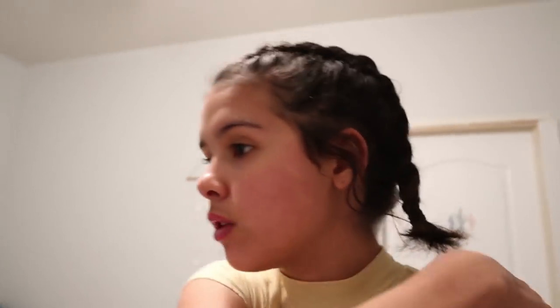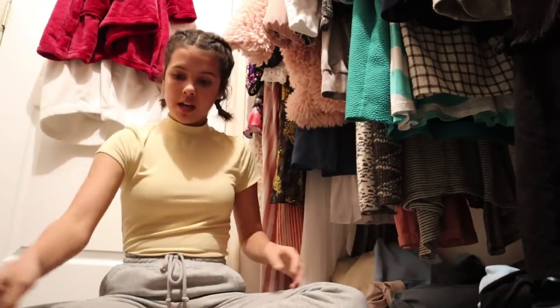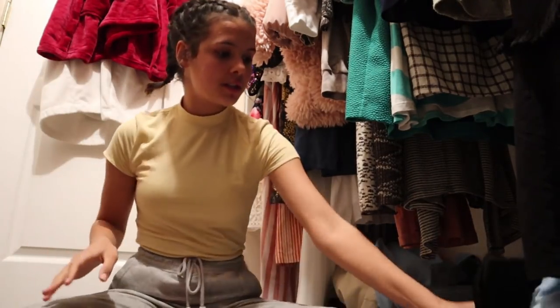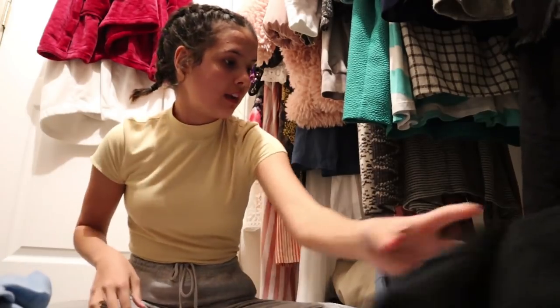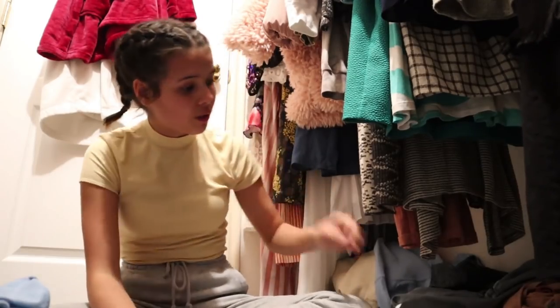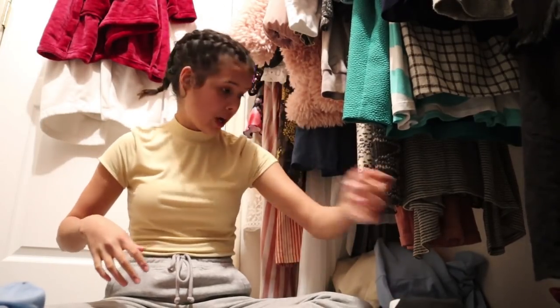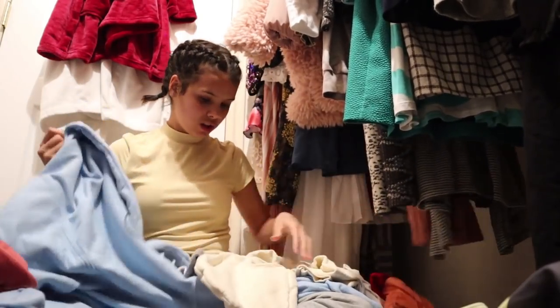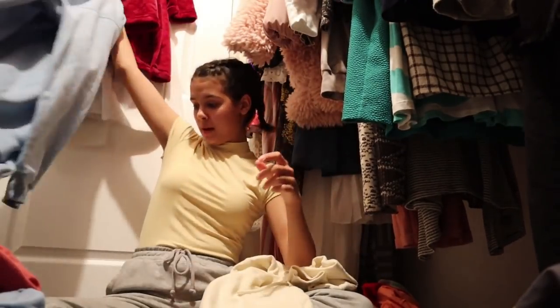Oh, I almost forgot — I have a whole bunch of laundry I should probably do. So Klai's going to do her laundry real quick. This is a real nighttime routine, so you guys get to see me do my laundry, which is so weird. I always do colors, then normally darks — or I guess that's blacks — and then whites. I have a whole bunch of white clothing, so I need to do a separate load for all of my white clothes. I really don't think these are all dirty. This one is brand new but it just came out of the wash.